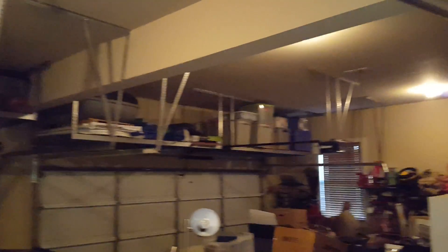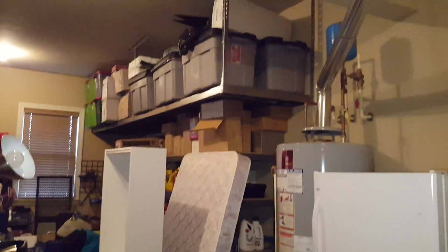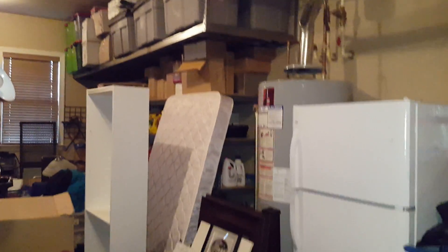Yeah, they got those little loft setups there. It's a little wonky — even though it's in the garage so it's out of the way. Got a little side spot over here for things, where they're piling stuff in this garage.